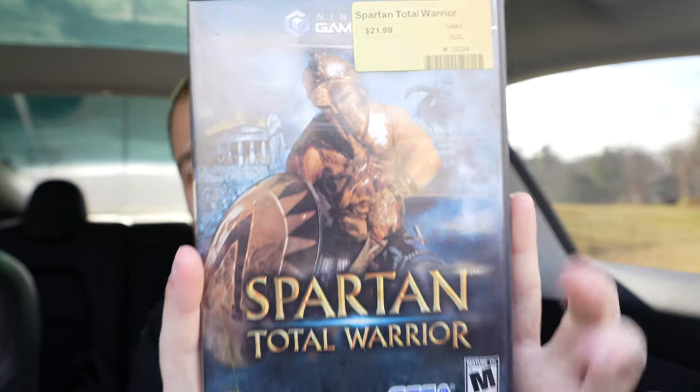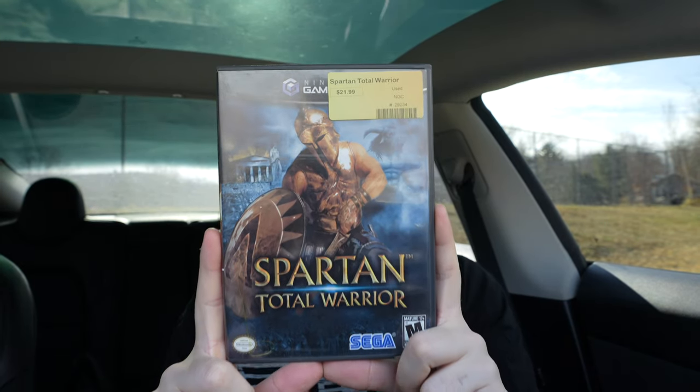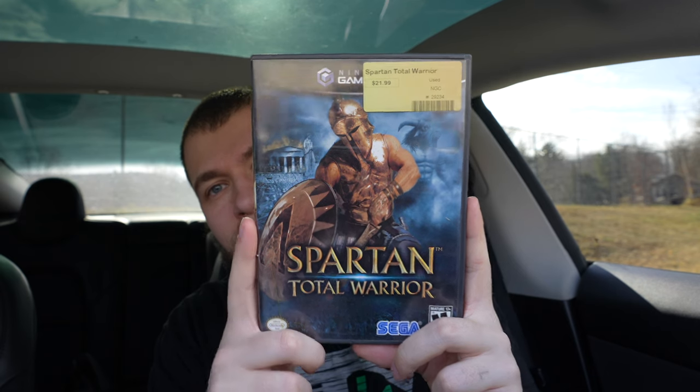We're gonna start it off with Spartan's Total Warrior, created by Sega, and it's on the most amazing console of all time — GameCube.